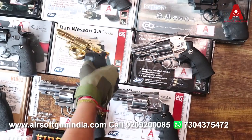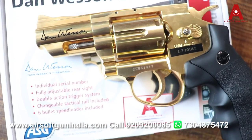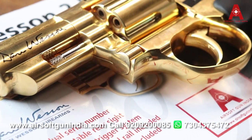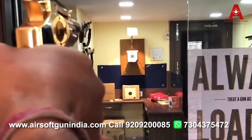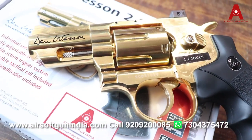Then we have the Danveson 2.5 inch golden, which you have seen in the Aladdin movie, so you can buy it. People love it — for some reason they like gold guns. If you are someone who loves collecting guns, then this is a good option.